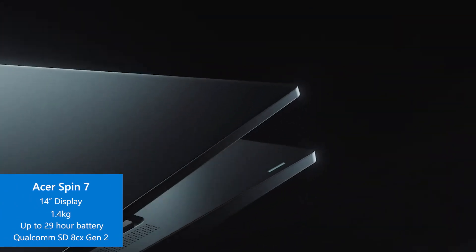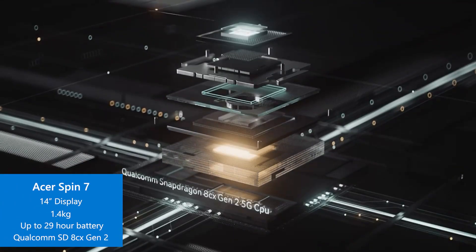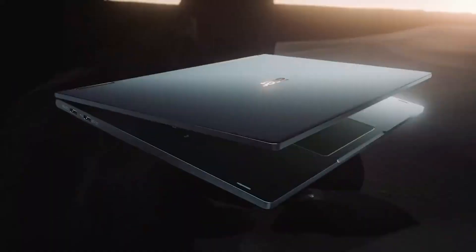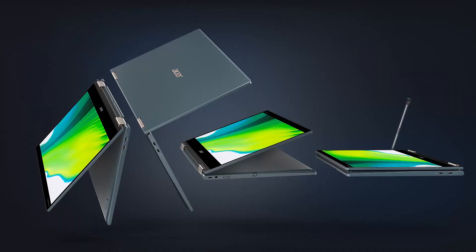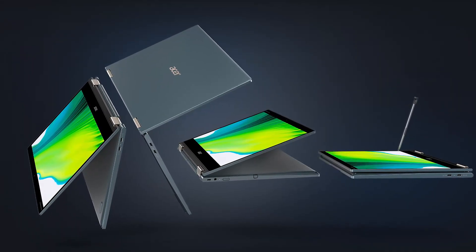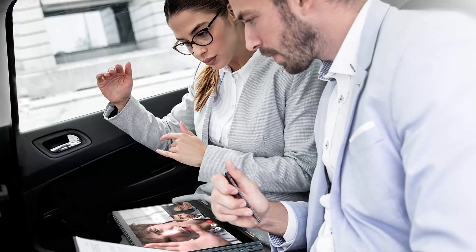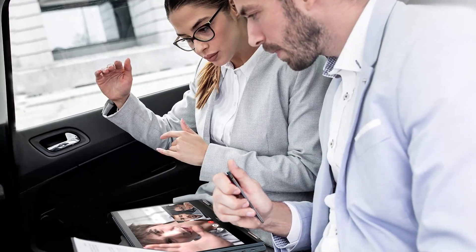If you're looking for a capable all-day laptop, the Acer Spin 7 is up for the job. Enabled by the Qualcomm Snapdragon 8CX Gen2 5G compute platform, this fanless 1.4-kilogram convertible features a 360-degree durable hinge and an Acer active stylus so you can read, write, sketch, or work with lots of flexibility.